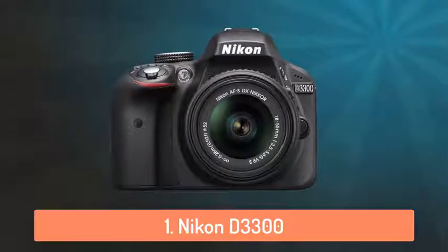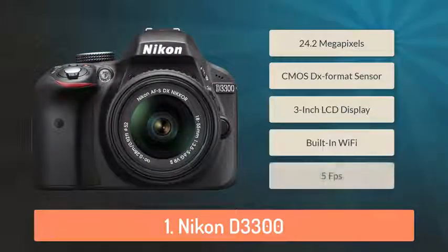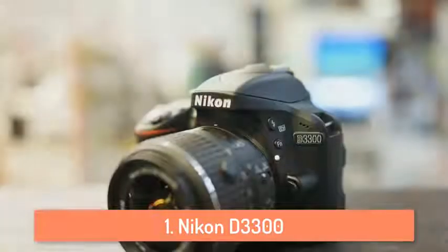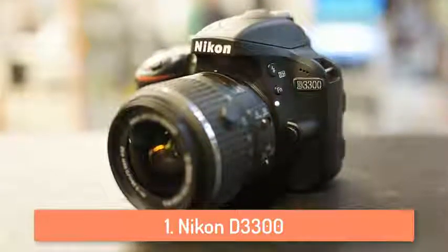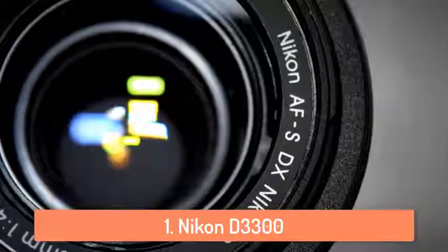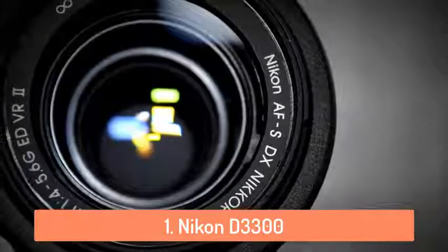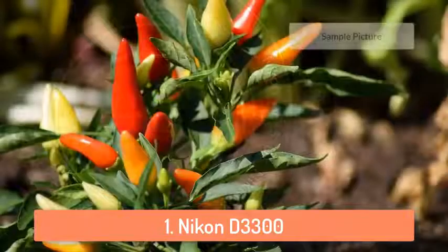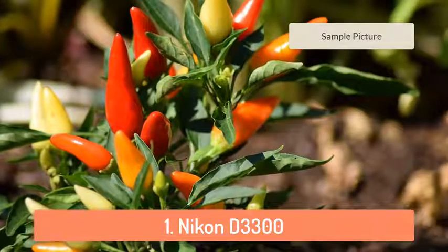To finish off our list, at number 1 we have the Nikon D3300. The D3300 is a small, easy-to-use HD SLR. You can capture beautiful 24.2 megapixel photos and 1080p full HD videos with vibrant colors and softly blurred backgrounds. You can then share them instantly with your compatible smartphone and the optional wireless adapter. Whether you're creating high resolution panoramas, adding fun special effects, or recording dazzling HD video with sound, the D3300 will bring you endless joy, excitement and memories.